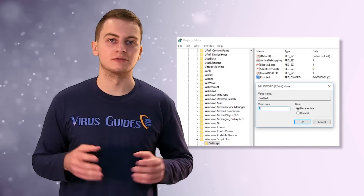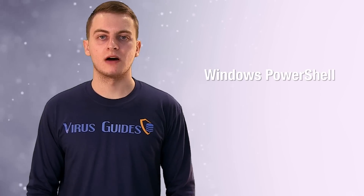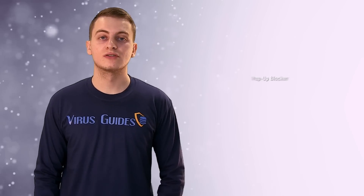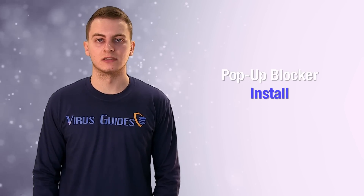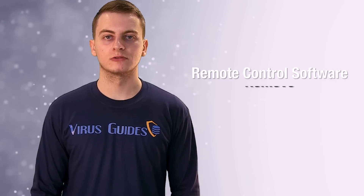Disable Windows Script Host from the registry editor. Remove Windows PowerShell to reduce task automation even more. Install a pop-up blocker on your browser for an additional layer of security. Remove or disable remote control software.